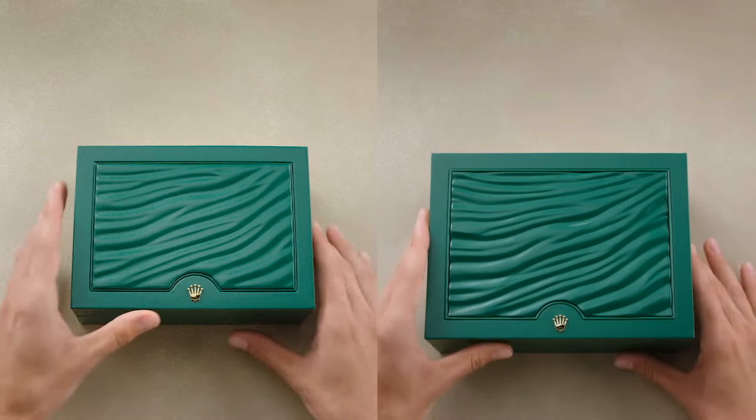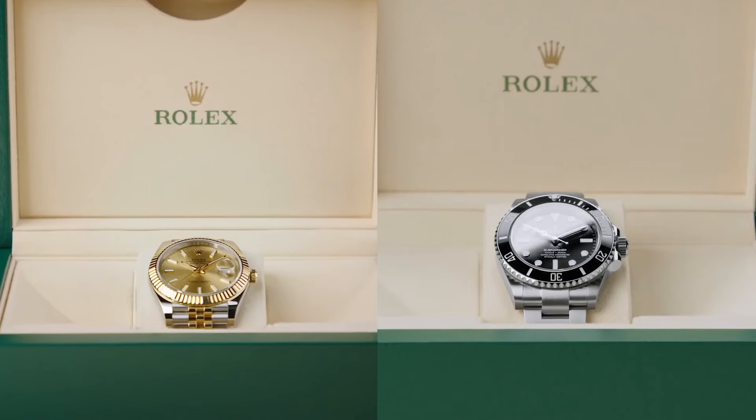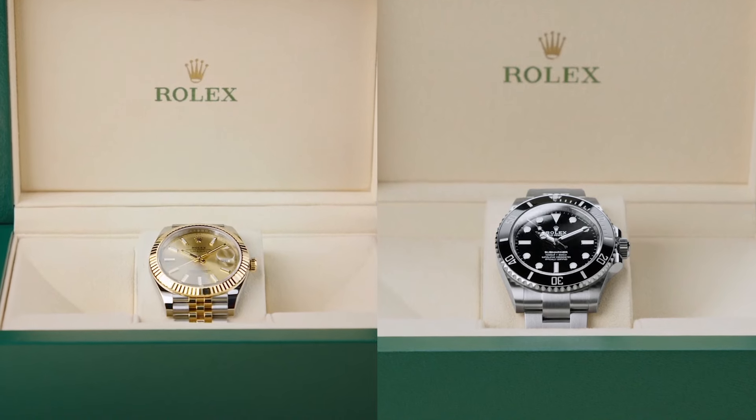If you're going to have a collection, you have to have the Submariner in there. Maybe it should be the first one. Because they're both entry-level pieces to Rolex and both comparable in price — give or take a thousand — there's a range. We're talking roughly 12 to 15 thousand dollars.